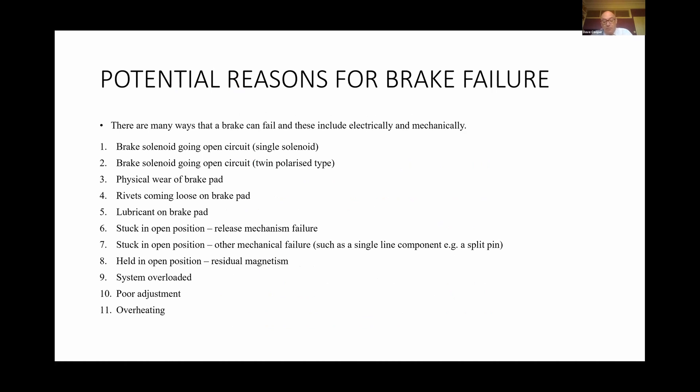There are many ways that a brake can fail, both electrically and mechanically. These include: a brake solenoid going open circuit on a single solenoid; a brake solenoid going open circuit on a twin polarised type; physical wear of the brake pad itself; rivets coming loose on older brake pad designs; lubricant on the brake pad, which may have stemmed from an oil leak at the gearbox. It can also become stuck in the open position after the use of a brake release, or due to a single line failure — I'll give an example of one of these shortly.